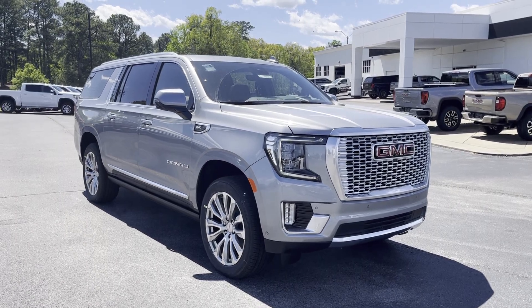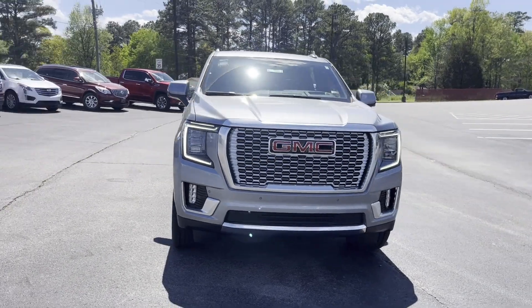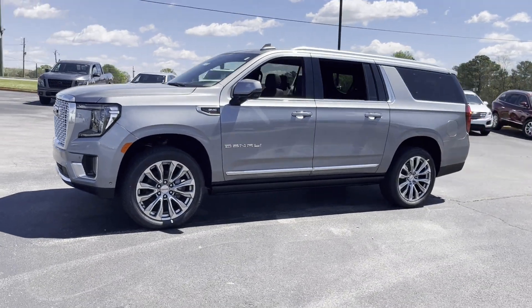2024 GMC Yukon XL. This SUV offers space as well as power and performance. You'll love this long list of impressive amenities, which include the following.